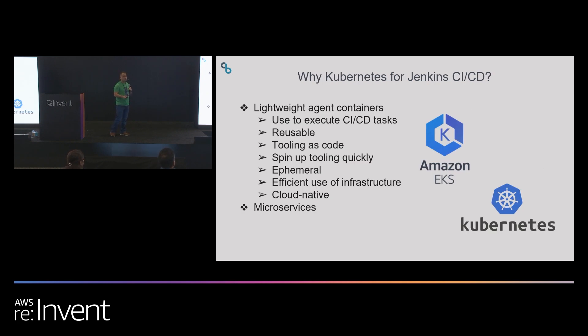The answer to this is moving to Kubernetes. Kubernetes allows you to use lightweight agent containers to execute your pipeline tasks instead of heavyweight VMs. These containers are reusable and you can control what's in them since they're just Docker images with your own tooling. These containers spin up very quickly in just a few seconds, execute a task like a build, then spin down and release those infrastructure resources. They're ephemeral and an efficient use of your infrastructure. If you're already doing cloud native and microservices, it just makes sense to use Kubernetes for your CI/CD process as well.